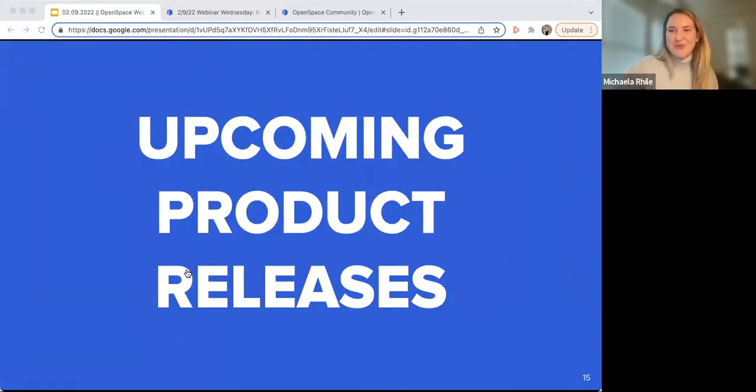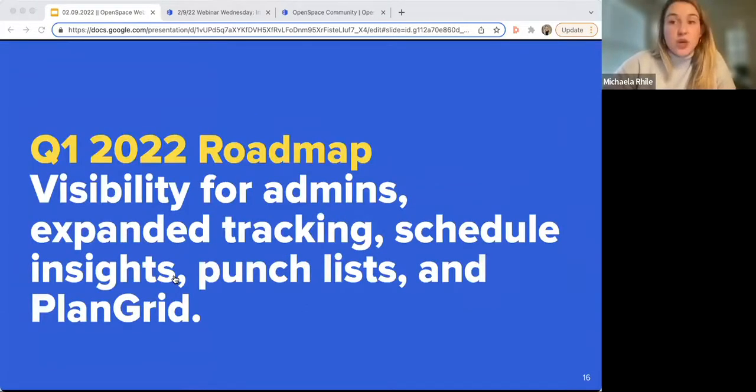Now for the moment you've all been waiting for — Q1 2022. A lot of this work has already started. In Q1 2022 we're focusing on: increased visibility for admins, expanding what we're tracking with ClearSight, incorporating your schedule, a punch list integration, and a PlanGrid integration — all of which we'll go deeper on in the next few minutes.